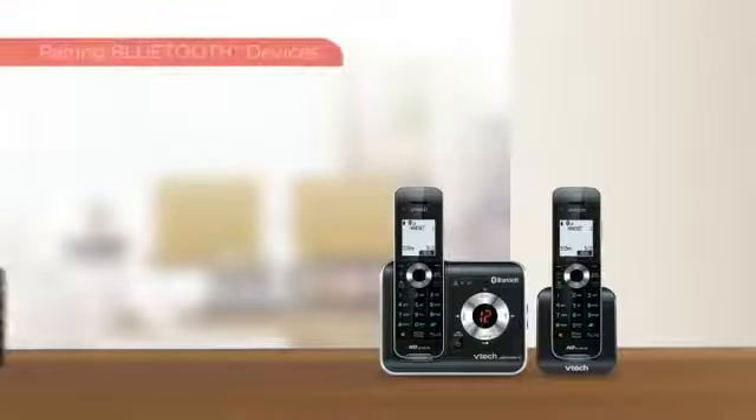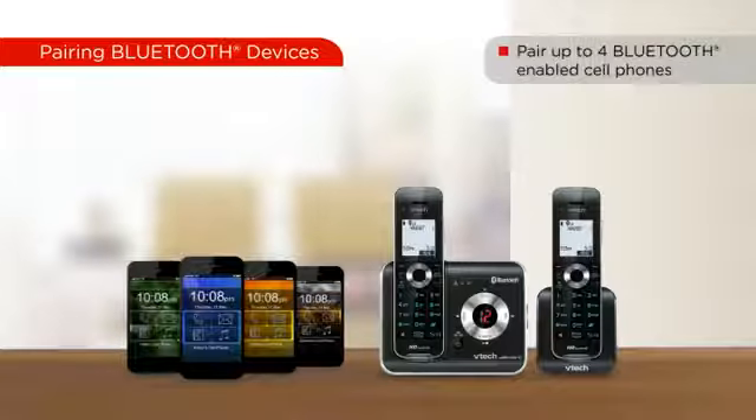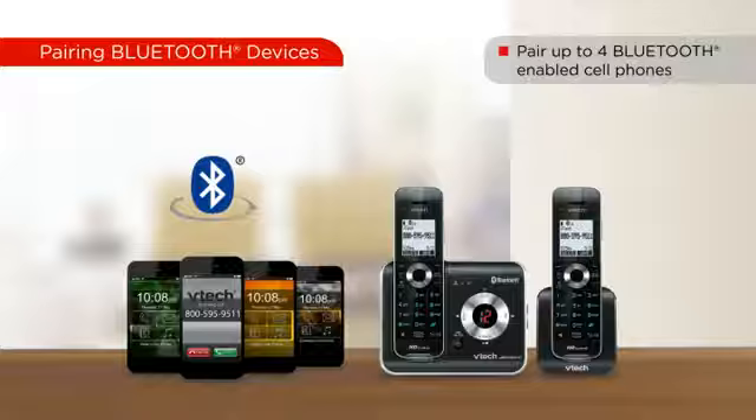Up to four different cell phones can be paired to the cordless phone base, and two of the paired devices can be actively connected at once, allowing cellular calls to be made or received from either of these two active cell phones.